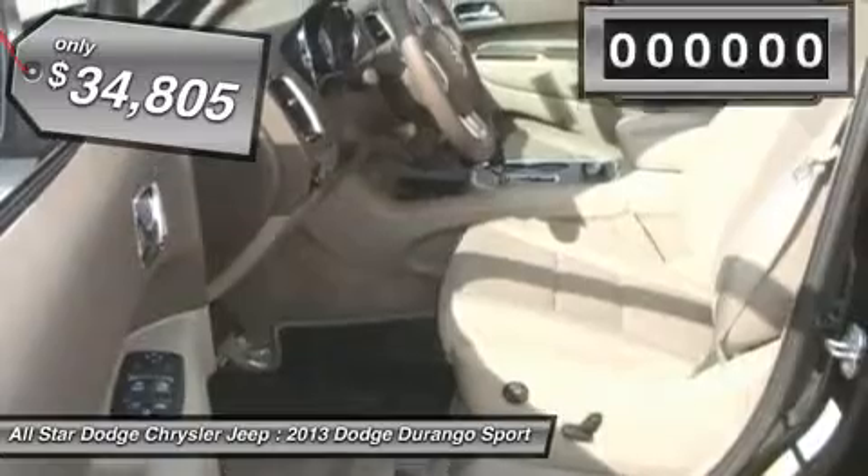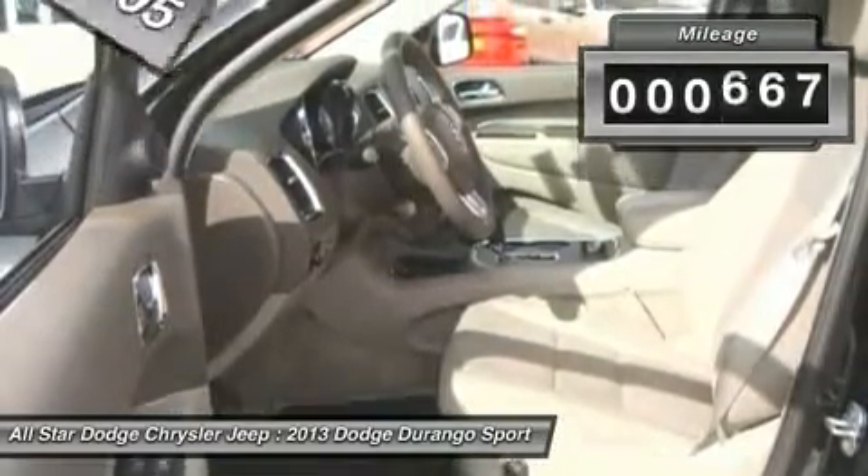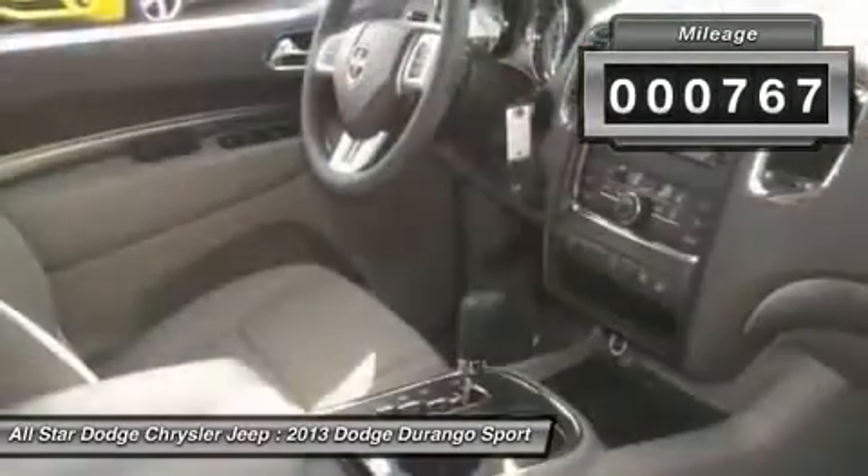This vehicle has less than 800 miles. Here are some of this vehicle's great options.